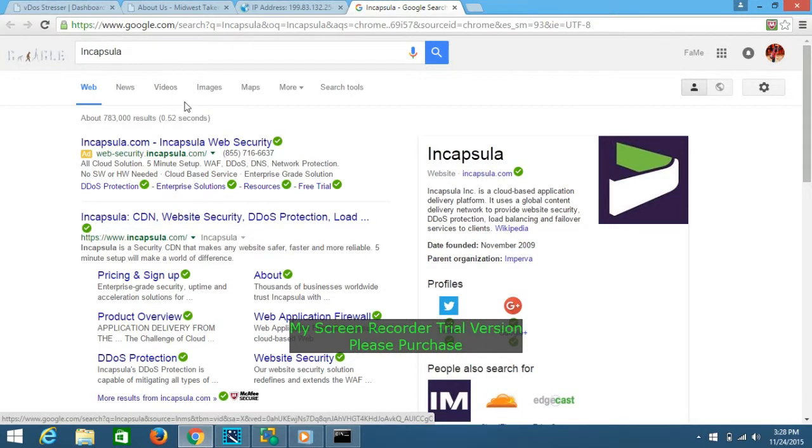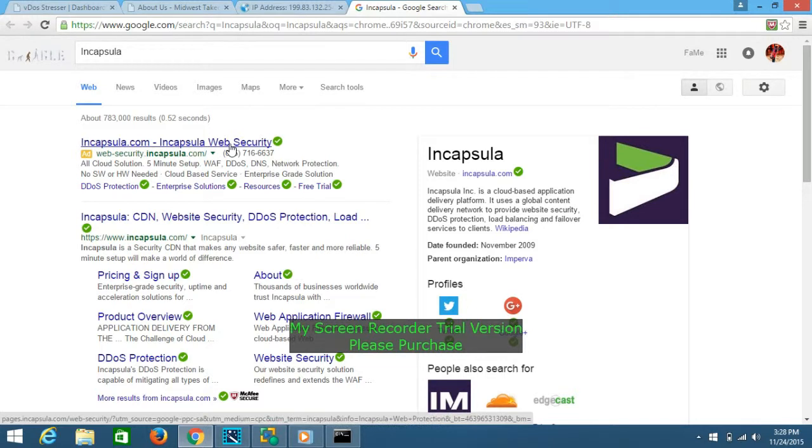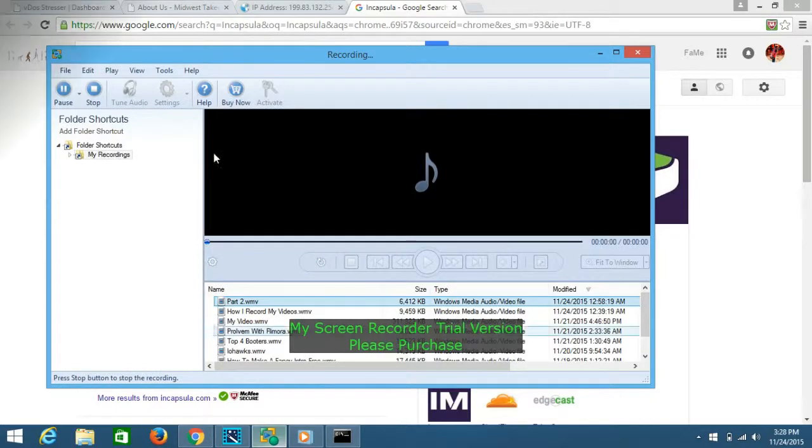That's how to see if a website has DDoS protection. If you have a small booter, it probably won't work. Even with 15 people like Anonymous, you probably can't take down Incapsula, and definitely not Cloudflare. That's it — that's how to check if a website has DDoS protection. See you later, peace.